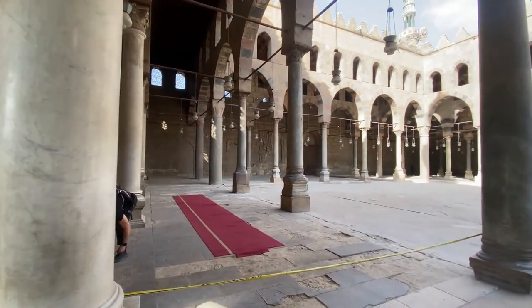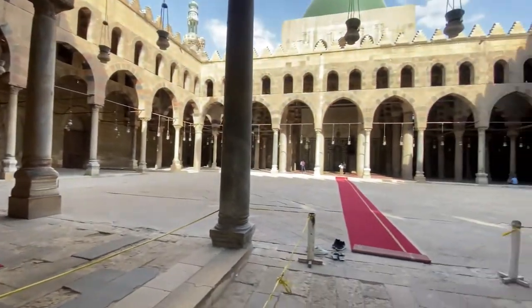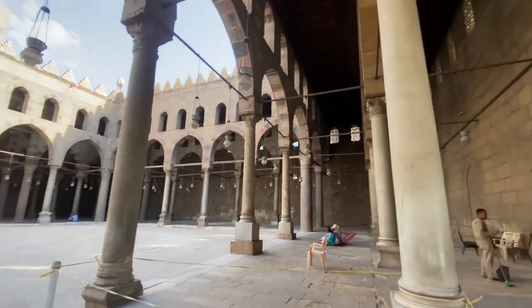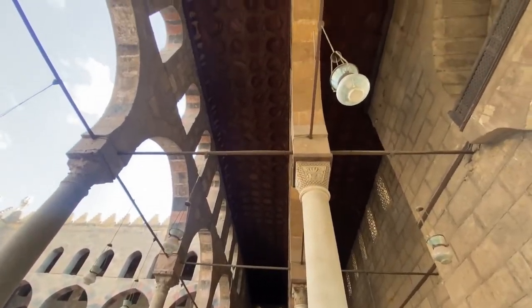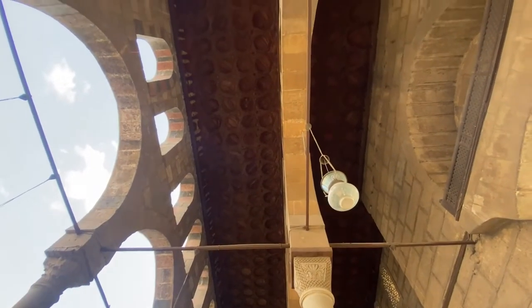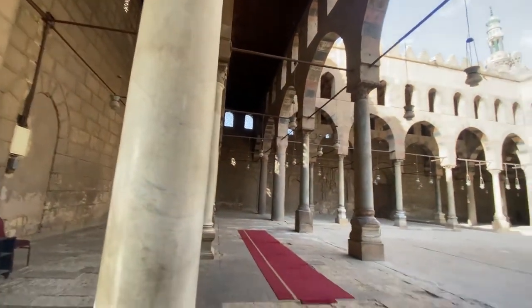This mosque is also inside the 7th hill — it's a beautiful mosque. I wish my camera can pick up these patterns on the roof.